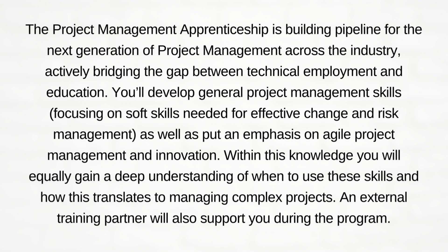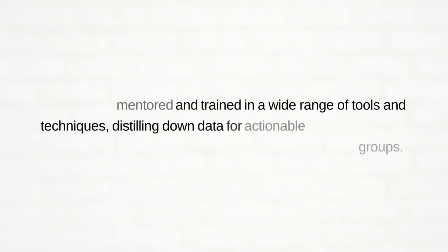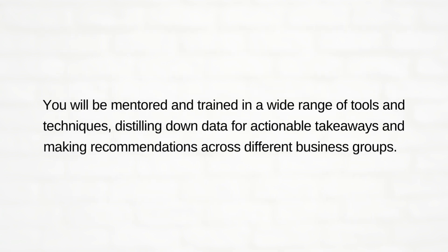With this knowledge, you will gain a deep understanding of when to use these skills and how this translates to managing complex projects. An external training partner will also support you during the program. You will be mentored and trained in a wide range of tools and techniques, linking data for actionable takeaways and making recommendations across different business groups.